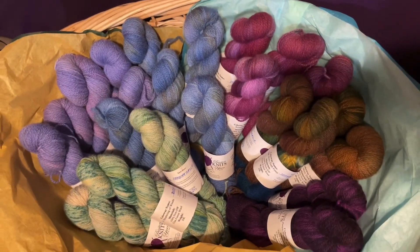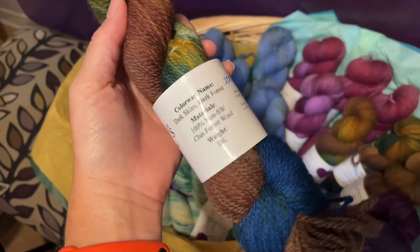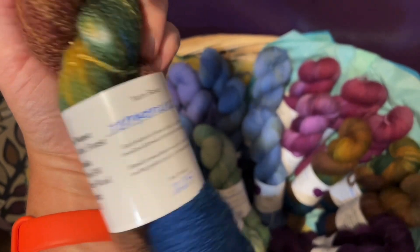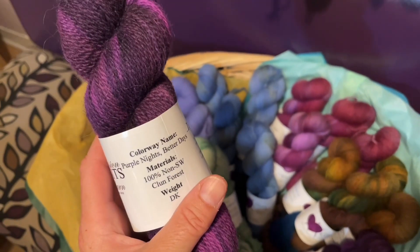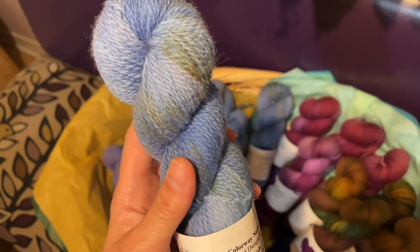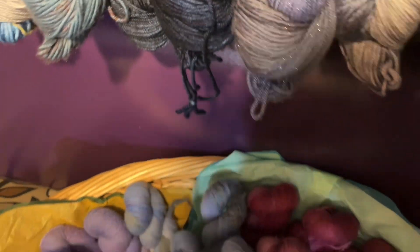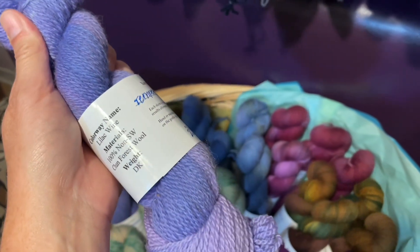This is all of the Kloon Forest that she sent. It's really beautiful. The other variegated one is called Dark Skies, Dark Forest. On these labels she's typed the colorway name and handwritten the yarn base. There's also Purple Day, Purple Nights, Better Days, and then Faded Dungarees — a really pretty one with a really nice feel. It would be very satisfying to knit or crochet with. And then there's also this really pretty one called Lilac Wine. And that's the Kloon Forest.